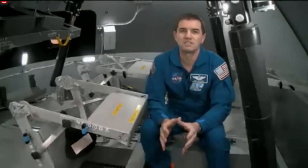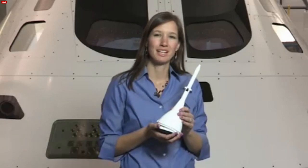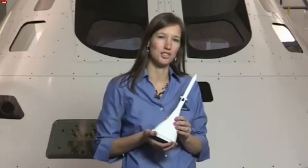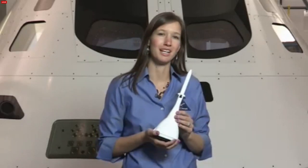Below the crew module sits the service module — the powerhouse for the crew module. The service module has our propulsion, our power, and our life support systems. It stays attached to the crew module for the whole mission until just before we re-enter, and then it separates, and we come home in just the crew module. The launch abort system, which is the system I worked on most, sits atop the Orion crew module and operates using three solid rocket motors to propel the crew module to safety in the event of an emergency on the launch pad or during initial ascent. The powerful abort motor fires 500,000 pounds of thrust, going from zero to nearly 500 miles per hour in a matter of seconds.